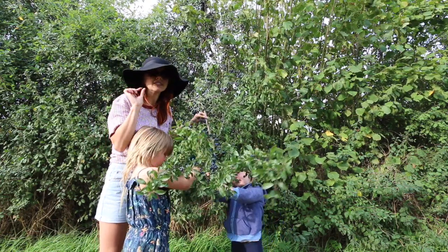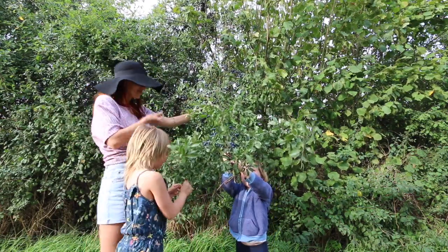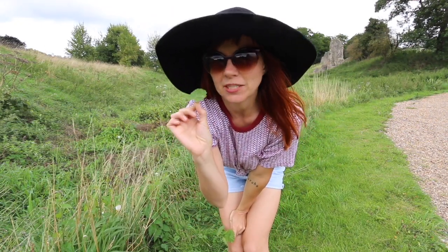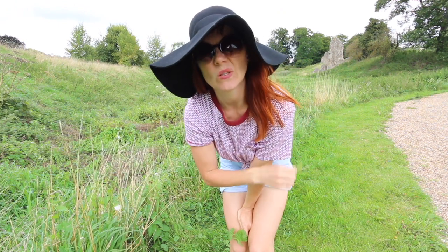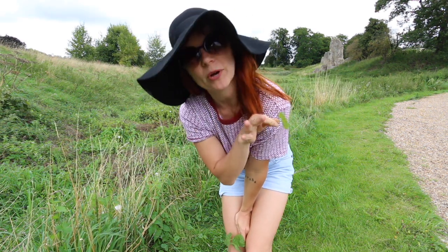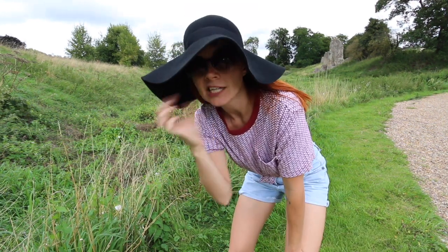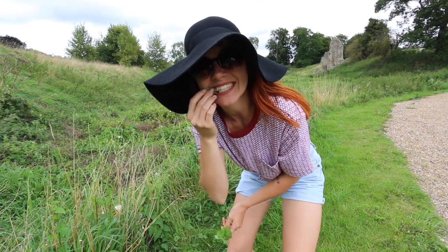So this is wavy bittercress and it's super super yum. You probably want to pick away from the edges of the path because of dog mess etc. It grows in kind of boggy grassy areas — this is an old castle moat so it's quite damp and this is where we found it. It's really yum, you can just eat it, it's quite minty, and you can put it in salads. It's really nutritious.